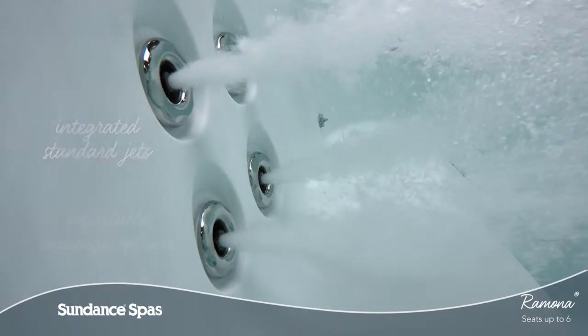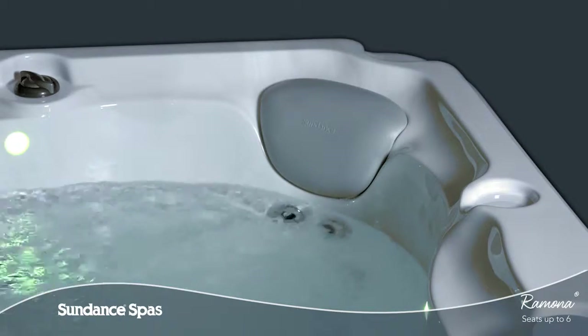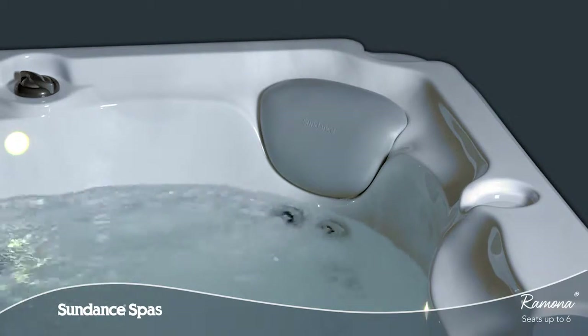Various standard jets provide adjustable massage options strategically placed along ergonomic seats that follow the body's natural form for therapy and comfort.